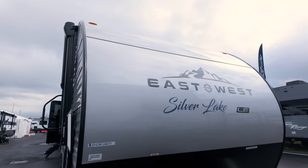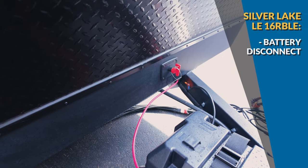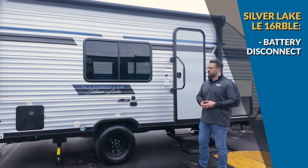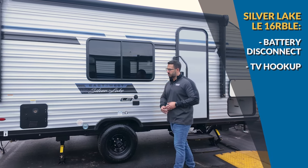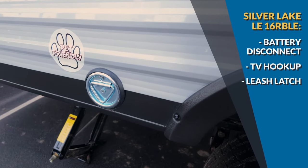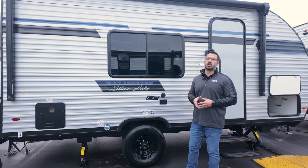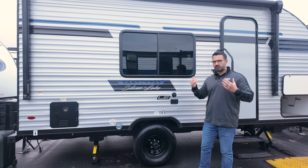On the outside of the Silver Lake 16 BH LE, there's a gorgeous front cap — I really like this smooth aluminum profile. Underneath you'll see the battery disconnect so you don't drain your battery. There's good storage up front, an outside TV hookup, and a spot to hook up your dog so you don't have to bury anything in the ground. And of course, this one comes equipped with that tankless water heater.